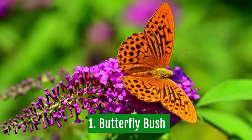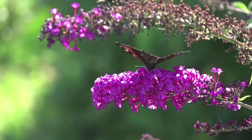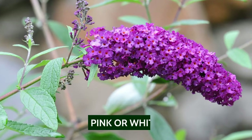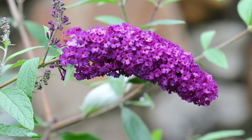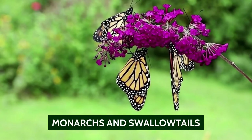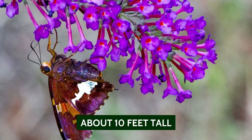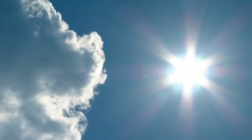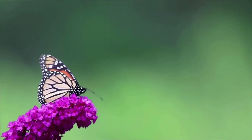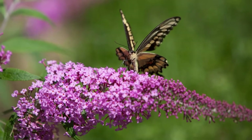1. Butterfly Bush. This is one of the best-known plants to attract butterflies. The butterfly bush resembles a shrub in the shape of a bush with large spiky flowers. The flowers are either pink or white, depending on the type of butterfly bush. This shrub provides nectar for many butterfly species, including monarchs and swallowtails. The butterfly bush is easy to grow and can grow to about 10 feet tall. Butterflies like sunny areas, so if you put the butterfly bush in a sunny area, you have a better chance to attract butterflies to your garden. It's a spreading shrub, so it can become invasive if you're not careful.